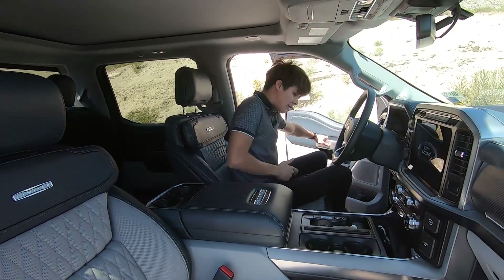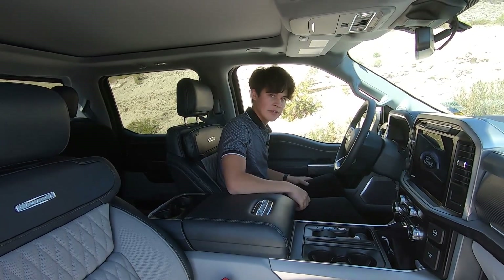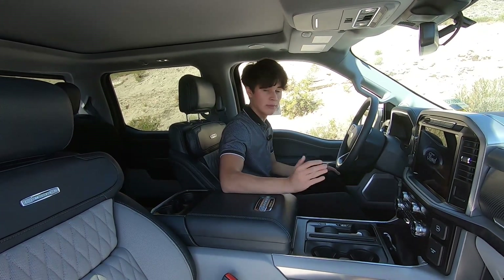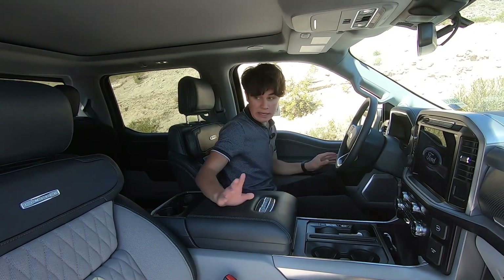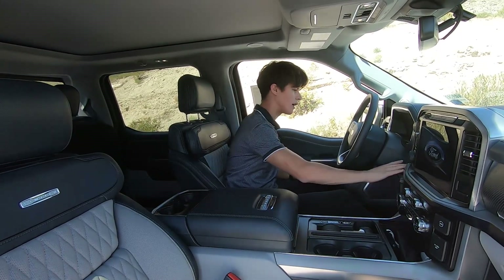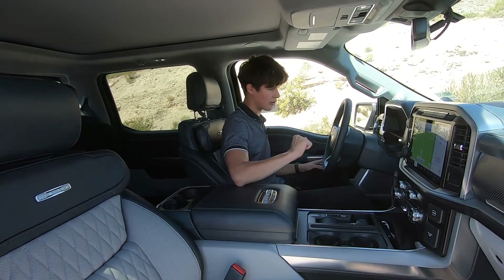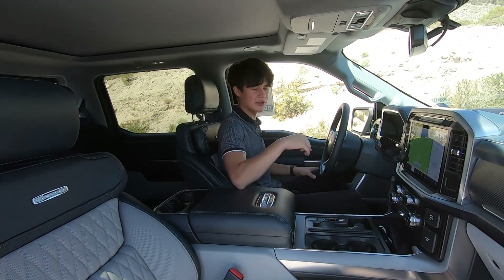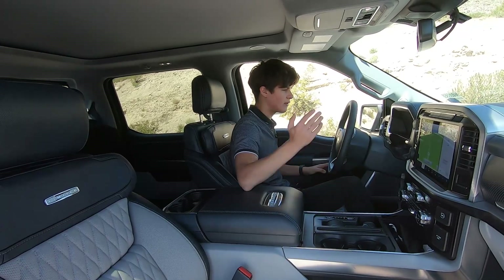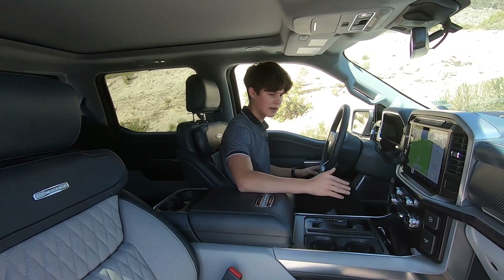Moving on to the interior of the F-150 Limited — I'll tell you this thing is a different beast than other F-150s. You can already see some notable changes from the Platinum or Lariat F-150. There are definitely some upgrades here. Since this is the PowerBoost F-150, you don't get an engine sound when you start it up, which can be a little misleading — you'll start it and won't hear anything. But yes, it is silent when it starts up because it's using the electric motor.